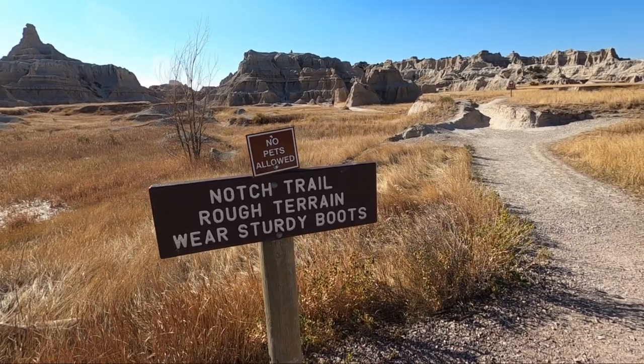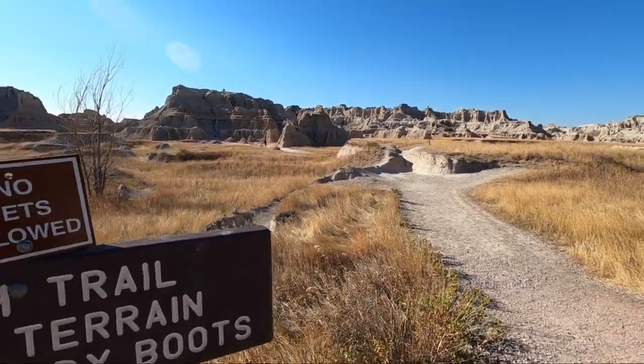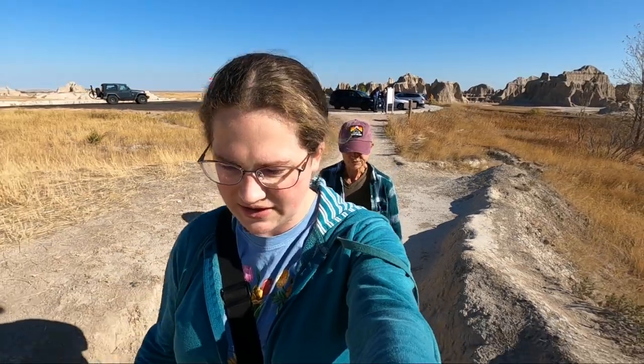We are starting our Badlands adventure with the Notch Trail — one and a half miles round trip, rated moderate to strenuous. There is a big ladder at one point, and the trail notes say if you're afraid of heights, don't do it. My mom is afraid of heights, so we'll see if she makes it. I'm excited — it's supposed to have really good views.